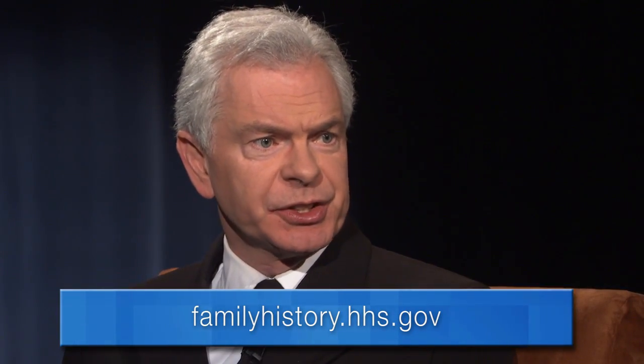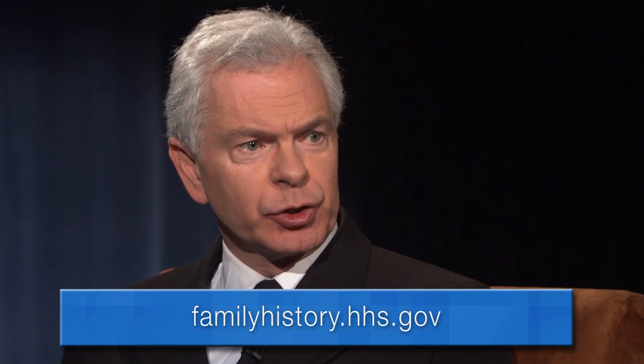You mentioned the family history tool and there is a link in the presentation, and we'll make sure that that's available to people. Thank you very much for joining us today, Dr. Richardson. Thank you. Please join us next time for Beyond the Data.